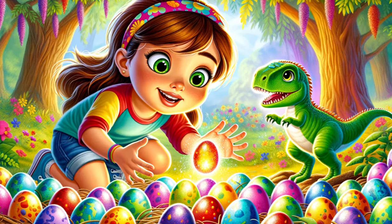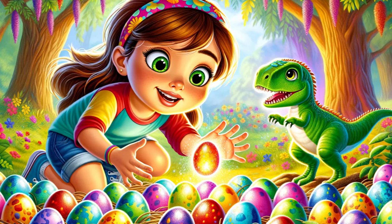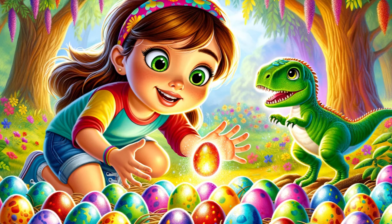Each egg was a masterpiece, glistening in the sunlight with vibrant hues of red, orange, yellow, green, blue, and purple.